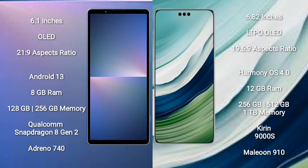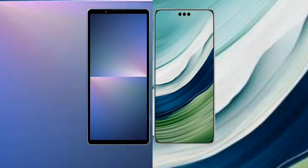Huawei Mate 60 Pro comes with 12GB RAM and 256GB, 512GB, or 1TB internal storage, Kirin 9000S processor, and GPU Maleoon 910.